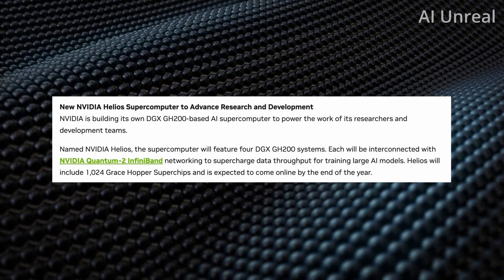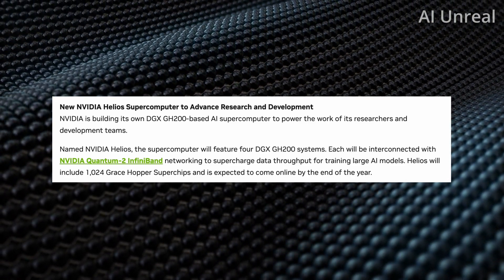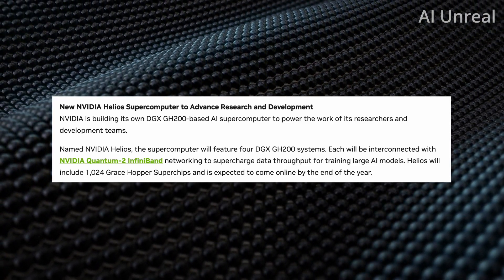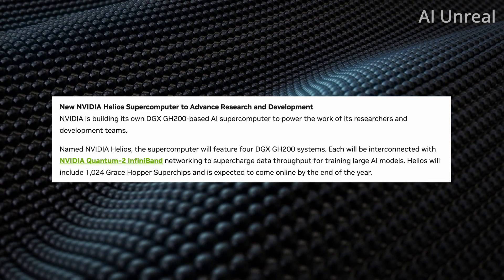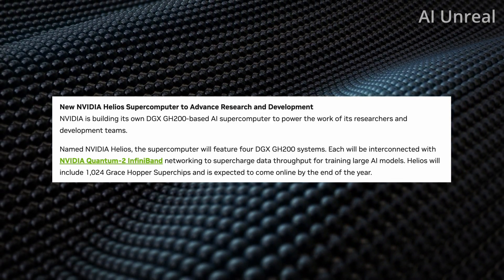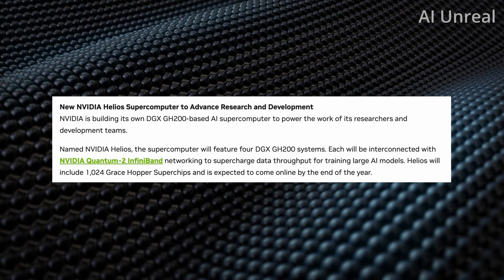Nvidia is also building its own DGX GH200-based AI supercomputer to power the work of its research and development teams. They call it Helios, and it will feature four DGX GH200 systems, all interconnected with Nvidia Quantum 2 InfiniBand networking to supercharge data throughput for training large AI models. It will include 1,025 Grace Hopper super chips and is expected to be up by the end of the year.